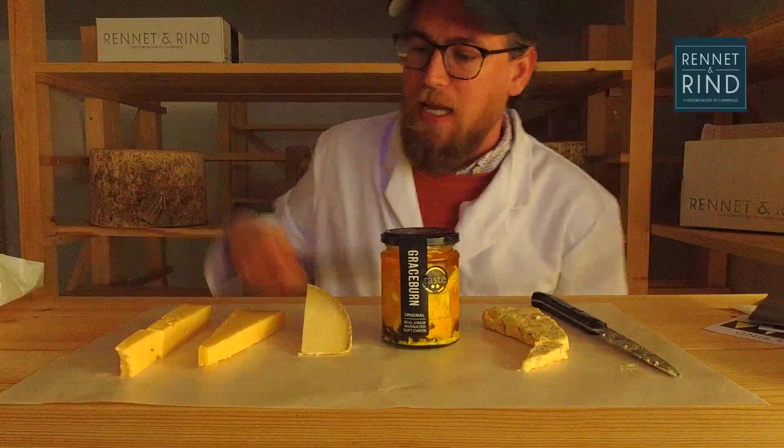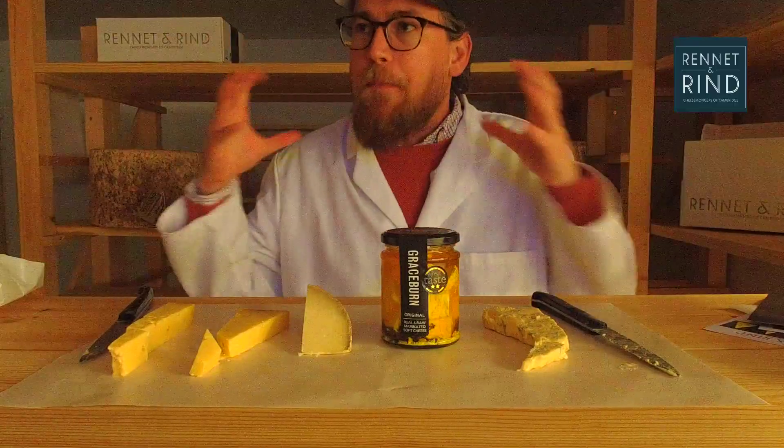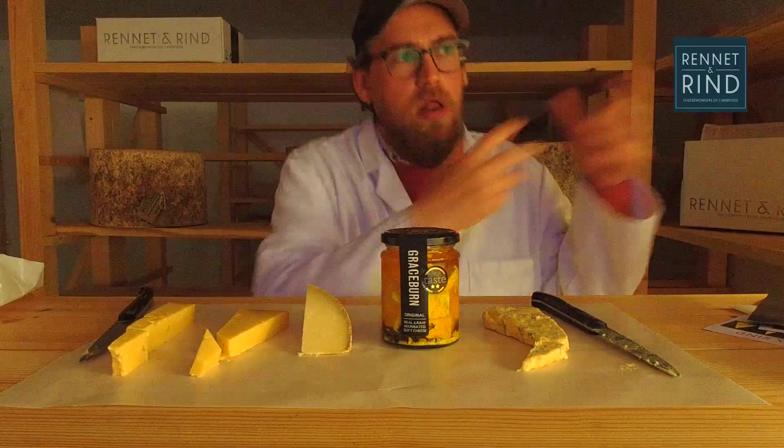Next cheese up is Quicks Mature Cheddar, matured and made in Devon by Mary Quick — a legendary cheesemaker and legendary woman. I did a BBC Devonshire piece with her recently. This cheese is quite special at the moment because I've entered the Affineur of the Year competition — the first to be held in the UK. I received a Quicks at three months old and I'm going to mature it for a further nine months using different temperatures, humidity, and techniques. Head over to our Instagram to find out more.